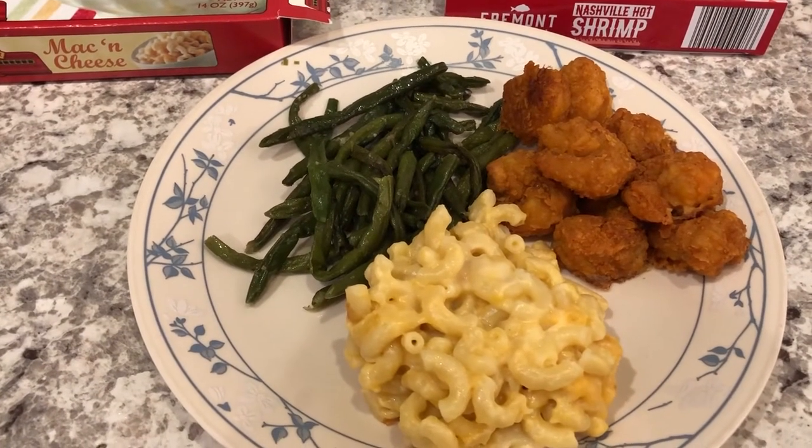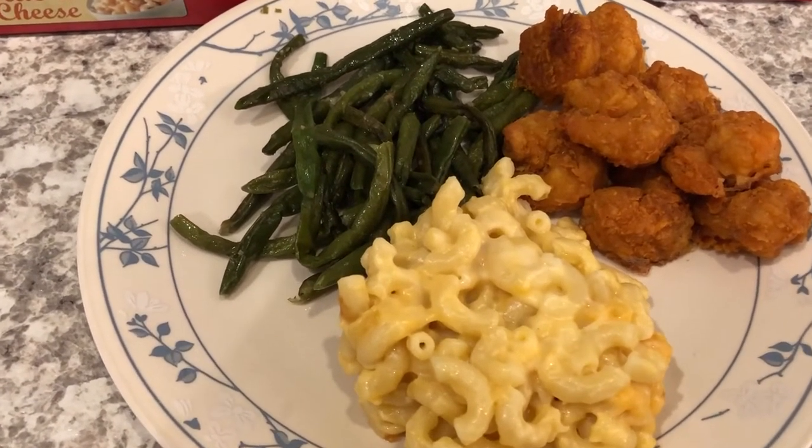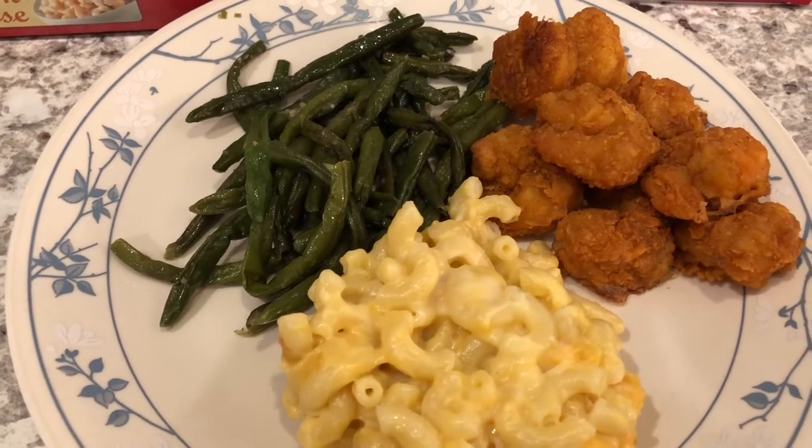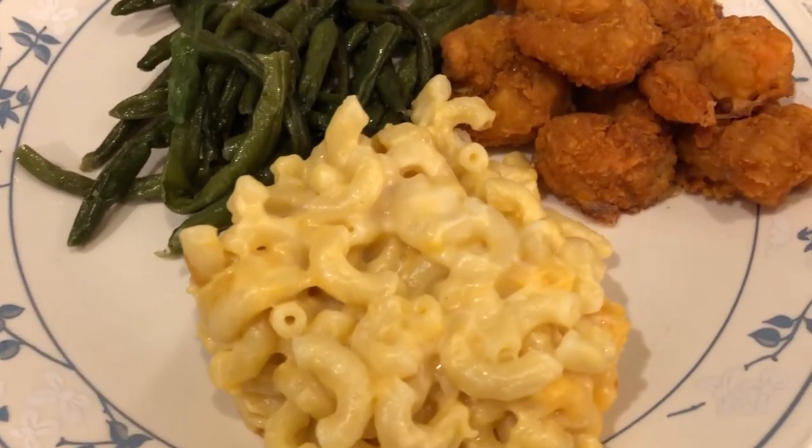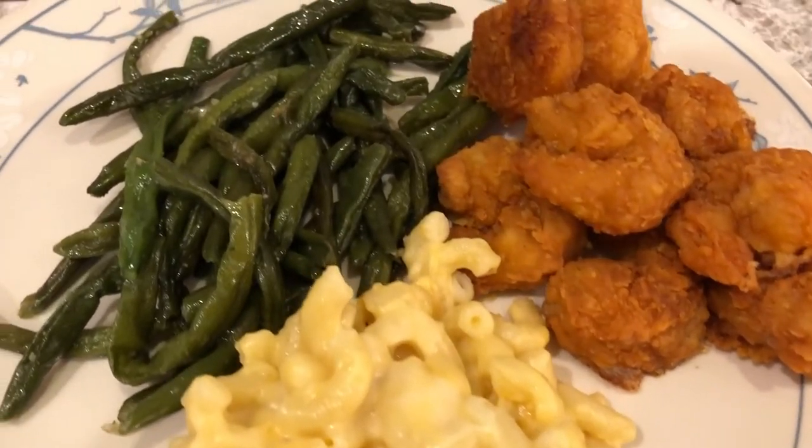Hey guys, welcome back to another week of What's for Dinner. My name is Andrea with Food Inventory Adventures. Our channel is all about food — we do taste tests, recipes, grocery hauls, and What's for Dinner.